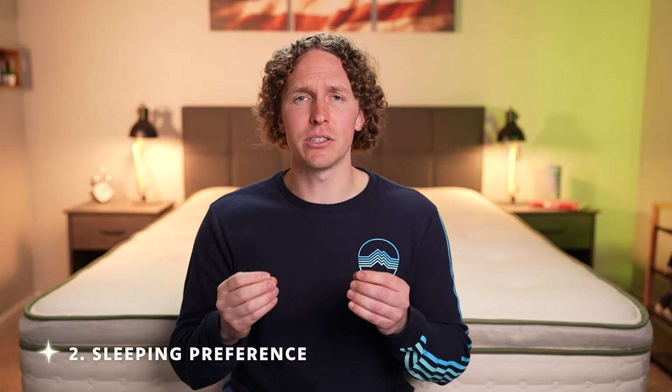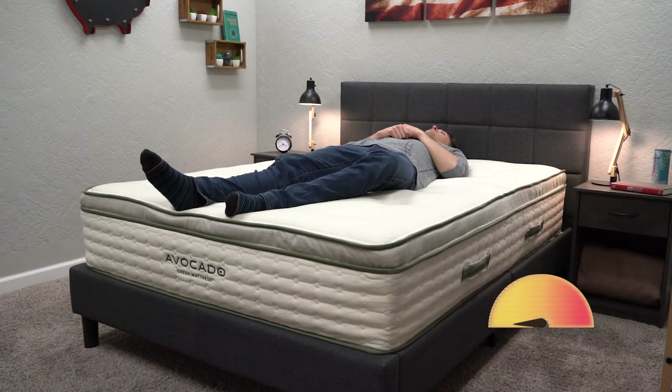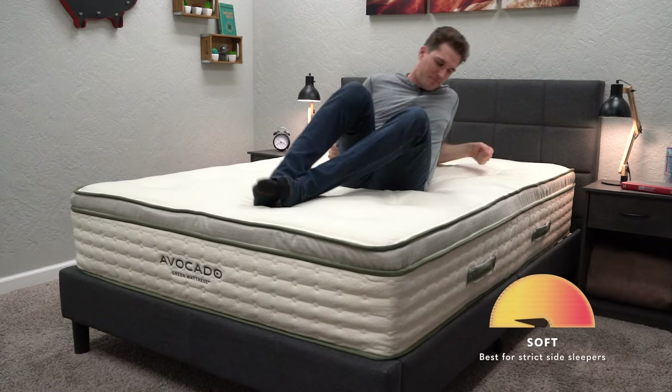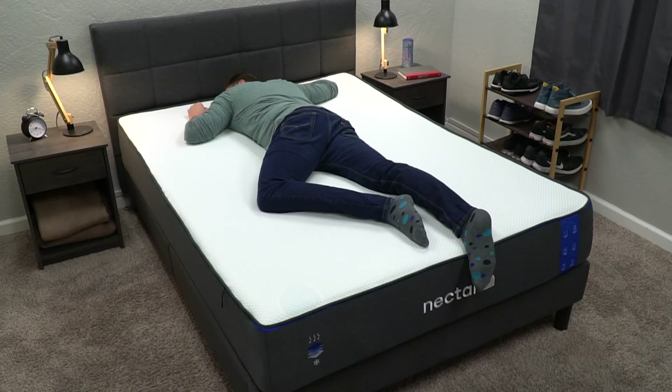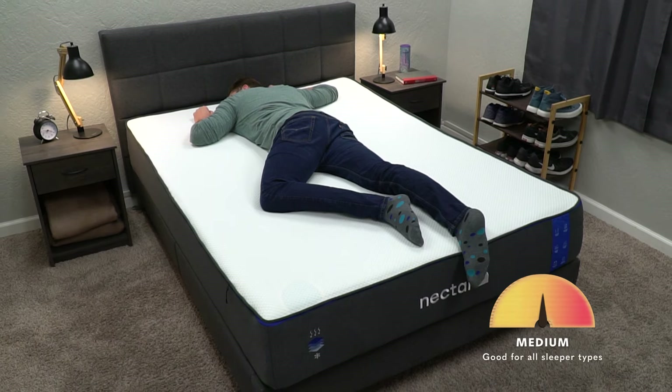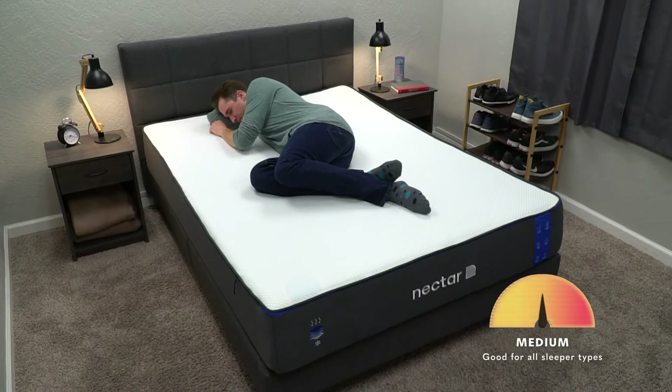The second thing you should know when shopping for a new mattress is sleeping preference. Are you a back sleeper, a stomach sleeper, a side sleeper, or a combination sleeper? Based on what we've found at the Slumberyard, most combination sleepers and side sleepers prefer softer mattresses. If that's you, know going in that you want something a little on the softer end, or right at a medium. A medium will work for pretty much all sleeper types, so it's a good safe choice.